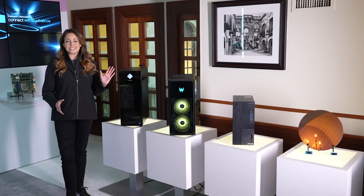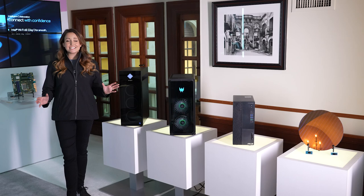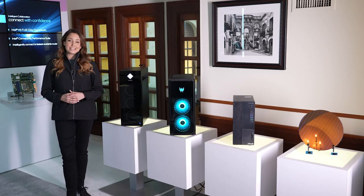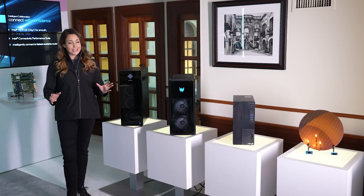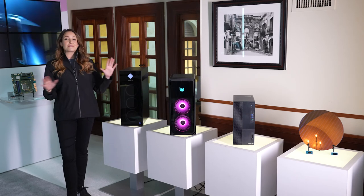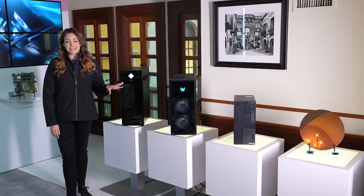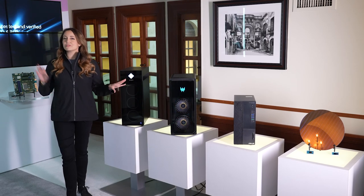Our 12th gen desktop processors are the best gaming processors in the world, and they have the best overclocking experience. But trust me, these babies work as hard as they play. These are leveraged all over the world in workstations. And if you think that's amazing, let's jump from desktop to mobile.